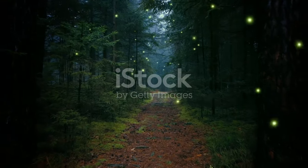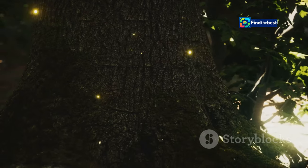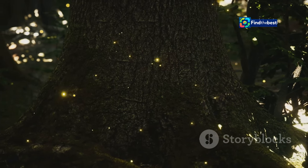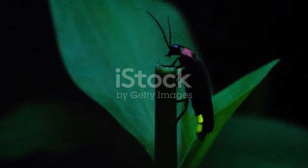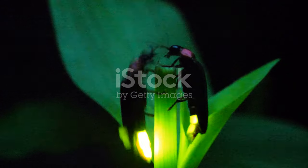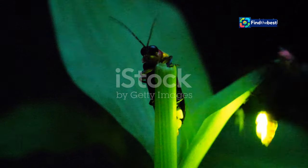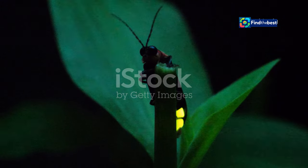On warm summer nights, the forest comes alive with tiny, twinkling lights. These lights, scattered like stars across the dark canopy, create a magical and almost otherworldly atmosphere. These are fireflies, also known as lightning bugs, putting on a mesmerising display.